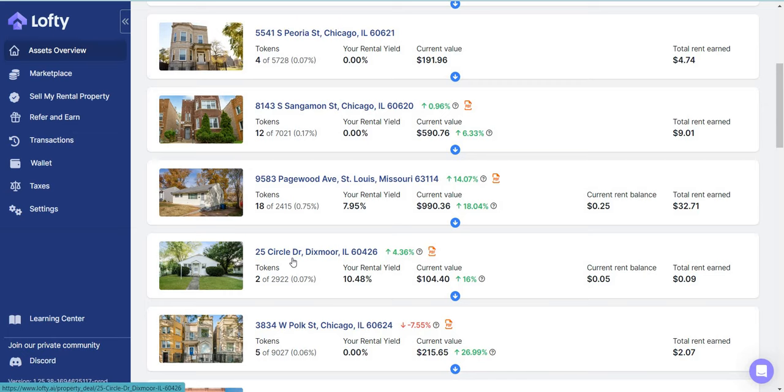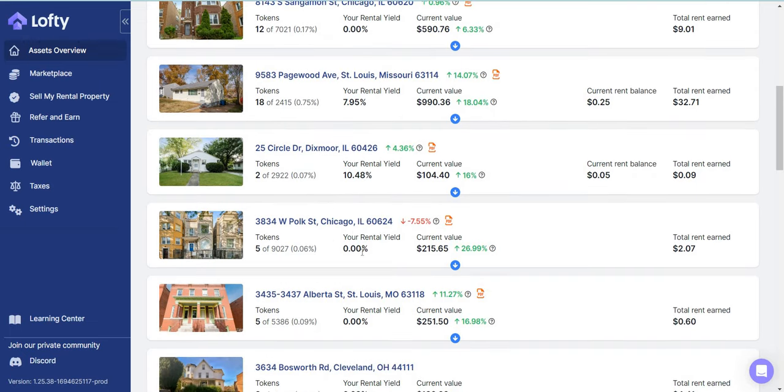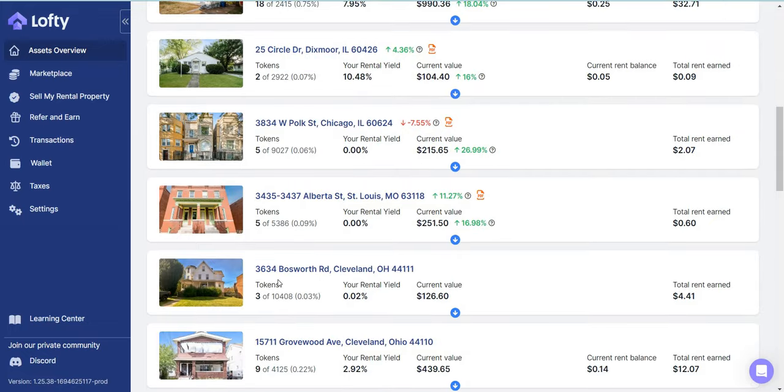25 Circle Drive has paid me about $0.09 — this is one of my new properties that I recently added to my portfolio. They're paying about 10.4%, which was previously listed at 7.9% in rental yield. Some other properties are currently yielding zero — they're taking the money and putting it back into the reserve. Same thing with another property — five shares toward Cleveland, where they've decided to sell the property.